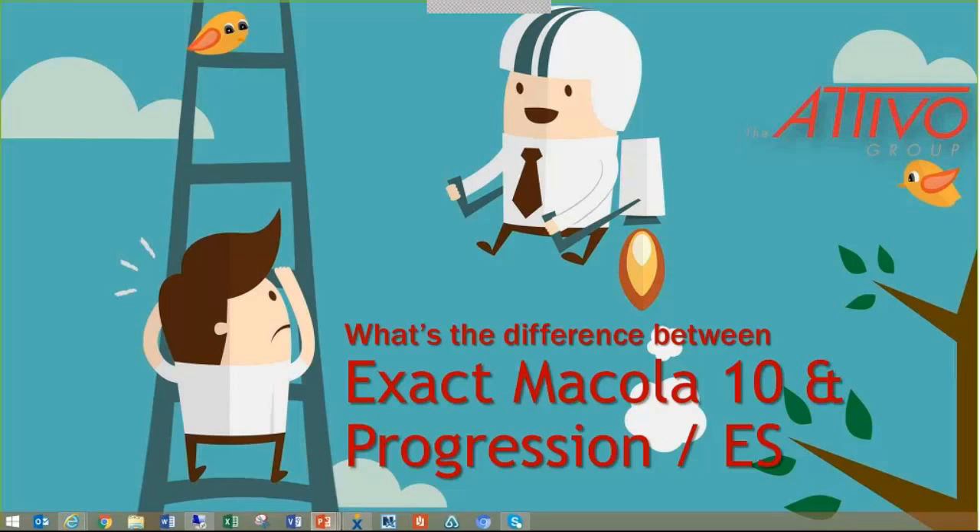Hi everyone, this is Rachel Perdon with the Atibo Group, and thank you so much for joining us for our webinar on what's the difference between Exact Macola 10 and Progression ES. So let's get started.